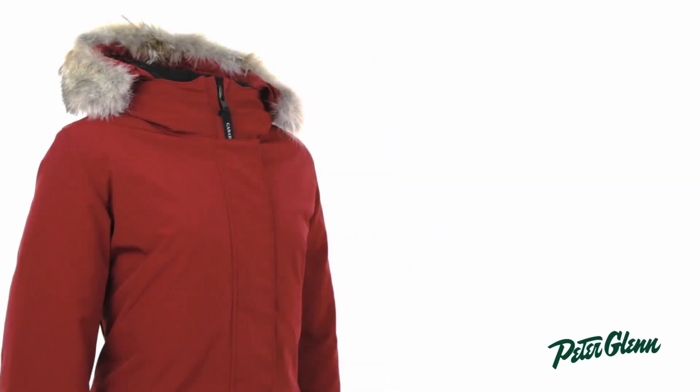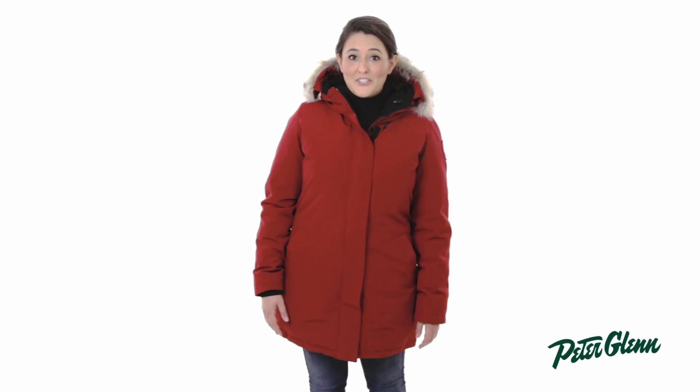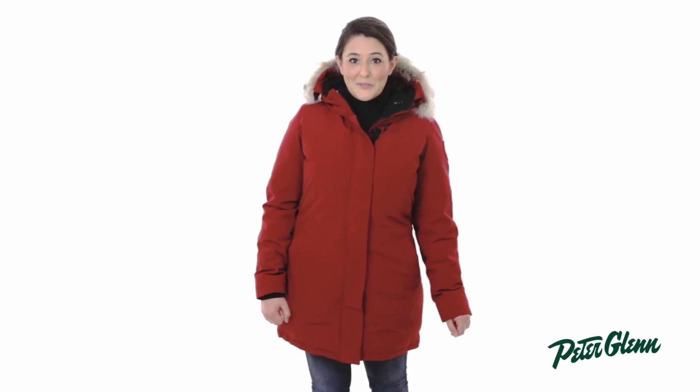The Canada Goose Victoria Parka has a classic silhouette and is a great investment piece that you'll wear for years to come. Thanks for watching and check out PeterGlenn.com for all the best Canada Goose jackets.